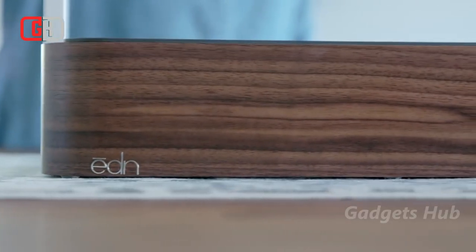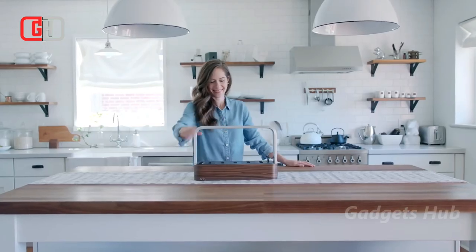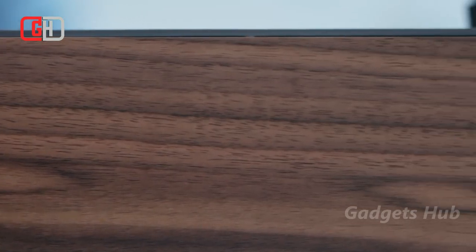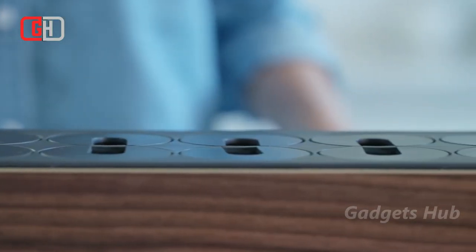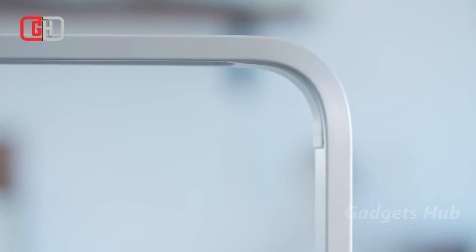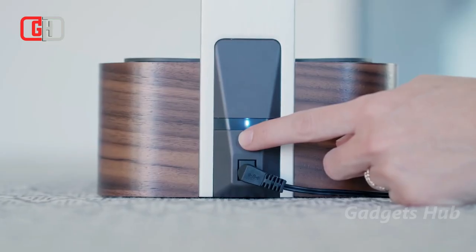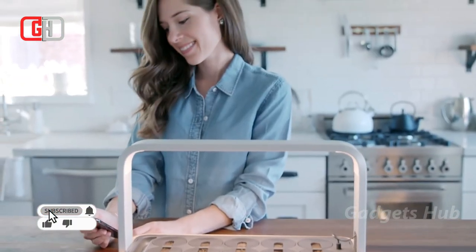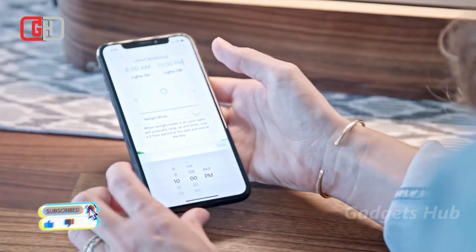Get fresh herbs and other greens right in your kitchen with the Edyn small garden indoor connected garden. It's easy to manage from anywhere because it connects to Wi-Fi. Once you open the app, you'll know if your small garden needs watering, if your crops are ready to harvest, or if they need more light. With built-in LED lights, this countertop garden doesn't need to be near a window, making it ideal for people in small apartments or with windows that don't get much sunlight.